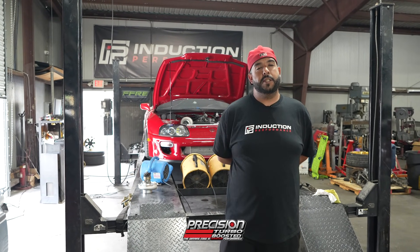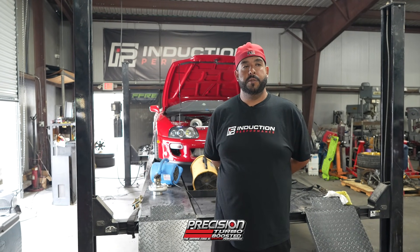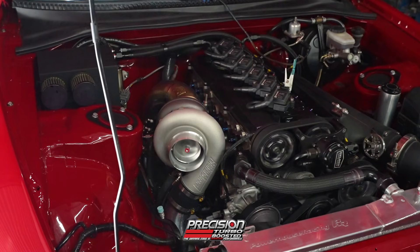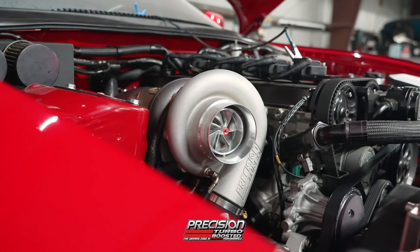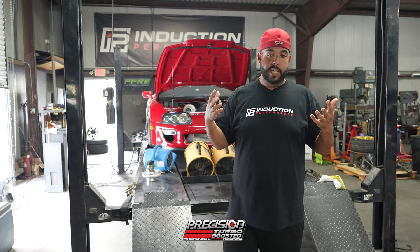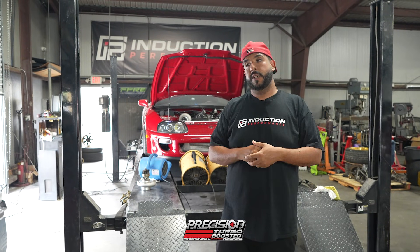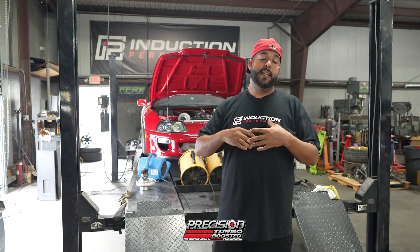From what we've seen today, we didn't get to do a back-to-back with the 7675 Gen 2, but this car did have a 7685 Gen 2. And this thing makes almost the same power but spools way quicker, and it carries the power just as well as the 7685. To have such a smaller turbine wheel still carry the power that far out into the power band is extremely impressive. Honestly, for a 2JZ, this is probably the end-all, be-all street car turbo — really good spool, really good driving characteristics, and a ton of power.